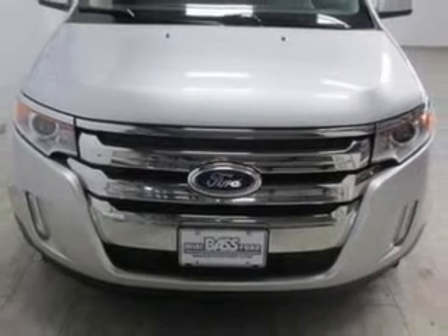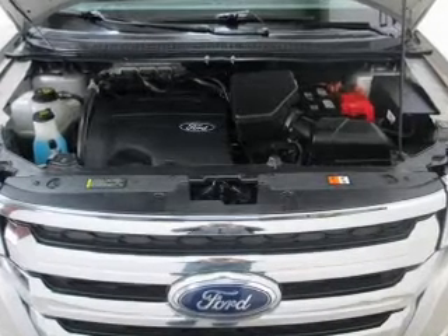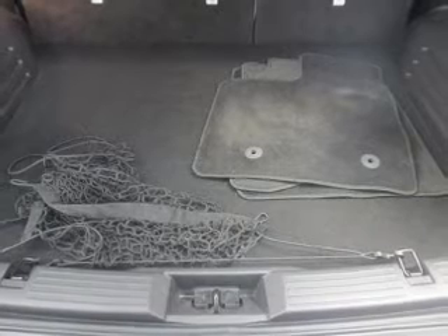The anti-lock braking system will keep you safe on the road. Heated seats offer comfort in cold weather. Enjoy the comfort of dual temperature controls, and memory settings are one of many features.